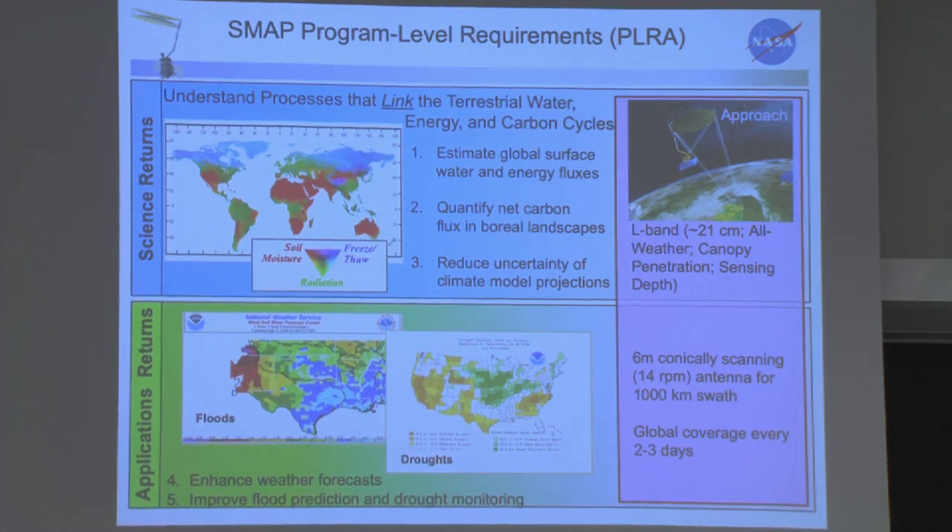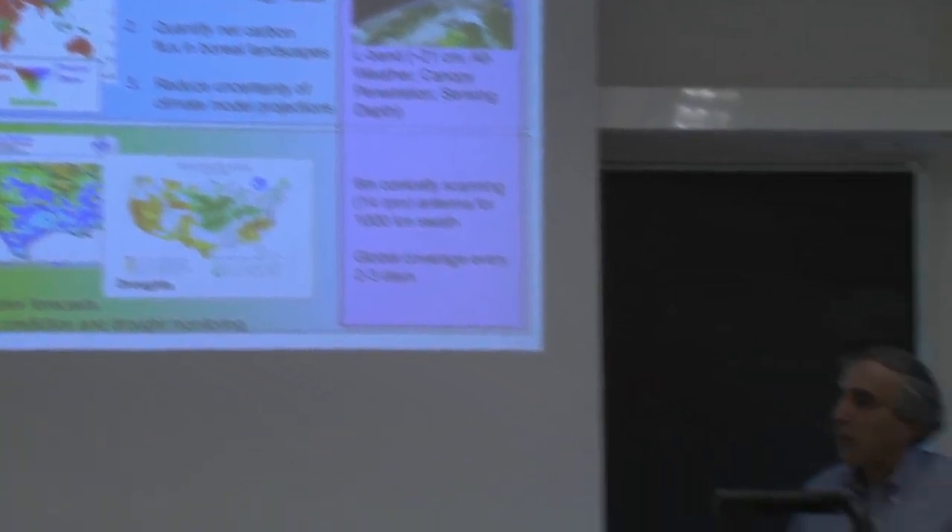They fall into two groups. One is basic Earth system science — understanding processes that link the water, energy, and carbon cycles, and the link between those cycles. The second grouping, unique for this class of NASA missions, is that we promised several applications returns: data from NASA going to operational agencies like NOAA, USGS, and the Environmental Protection Agency. NASA is an exploration and technology agency with no mandate for applications returns, but since it's funded with taxpayer dollars, you have to convince Congress, and this is a major plus.